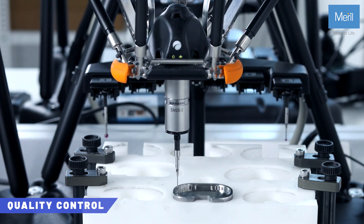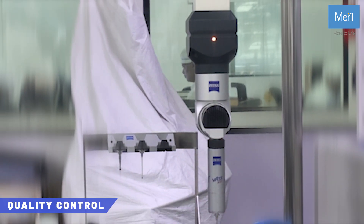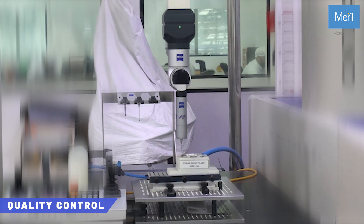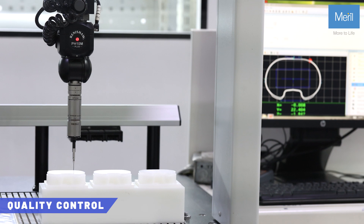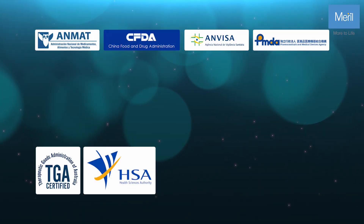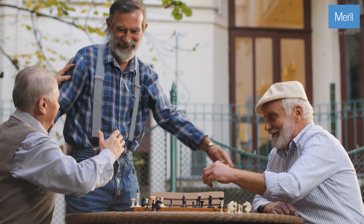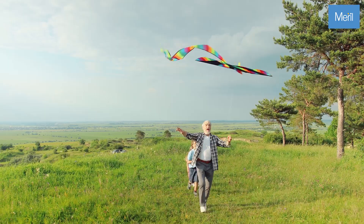Every implant we produce undergoes rigorous testing to meet and exceed industry standards after each step. Our stringent quality control processes guarantee that only the best products reach our customers, each one carrying our stamp of approval. Our plants, machines, and products are certified by leading health authorities like the FDA, ISO, and CE. Trusted worldwide, our implants make a difference in lives everywhere.